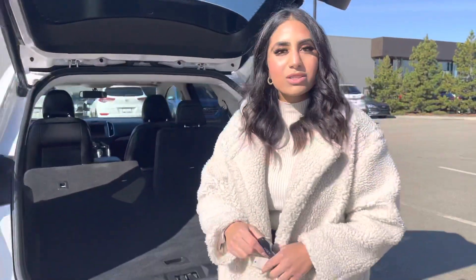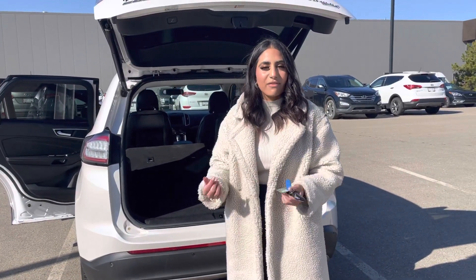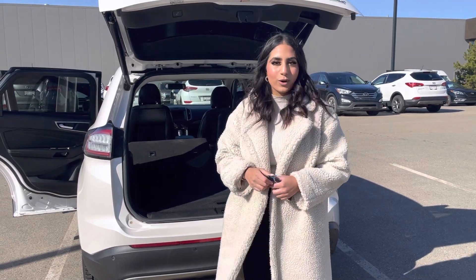I'd love to show you more about this vehicle and the other options we have on our lot. You can come visit us at 13855 Manning Drive, or you can give me a call at 780-456-1449. Thank you!